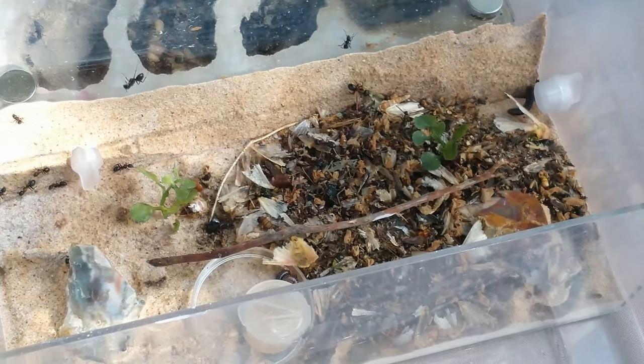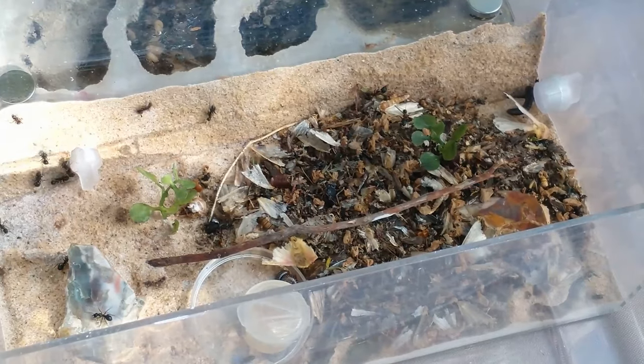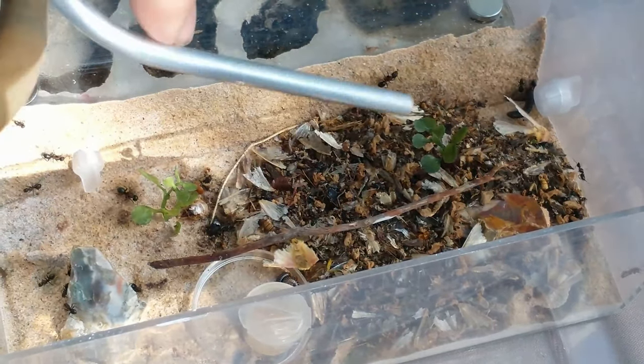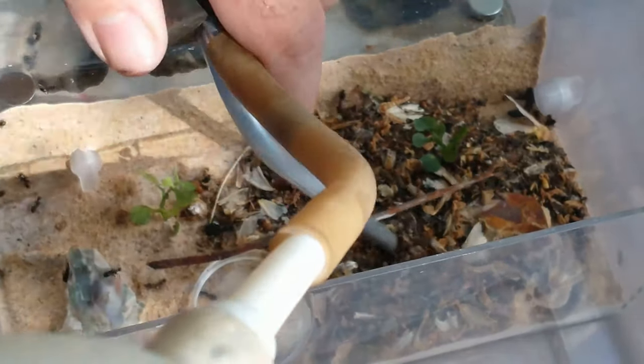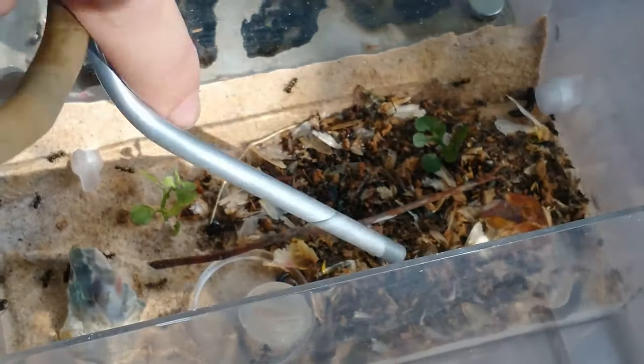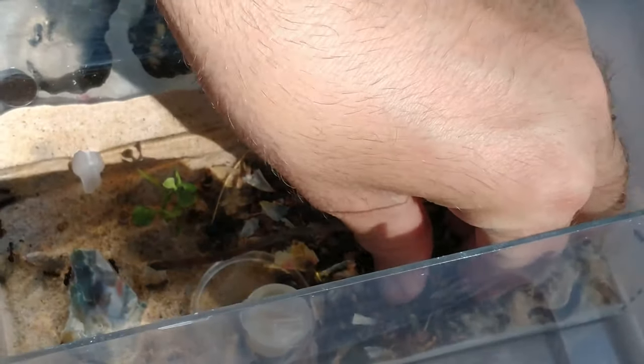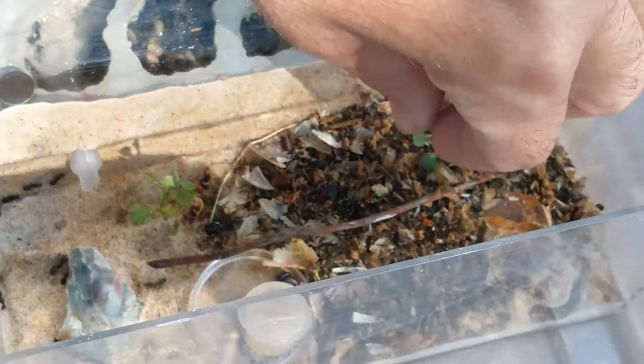They've got everything eaten down to the little pieces and there's a lot of cocoon too, because there's been a lot of babies hatching. I think I might have to just use my fingers and just grab this and toss it.